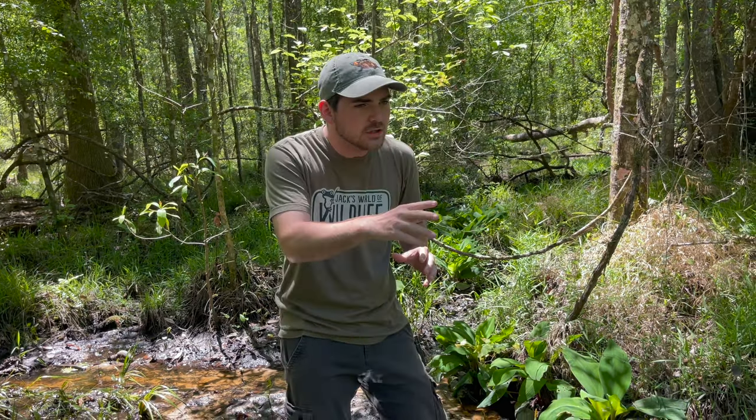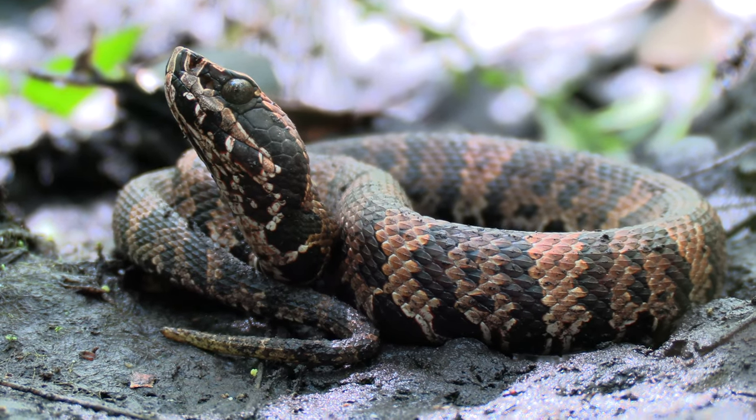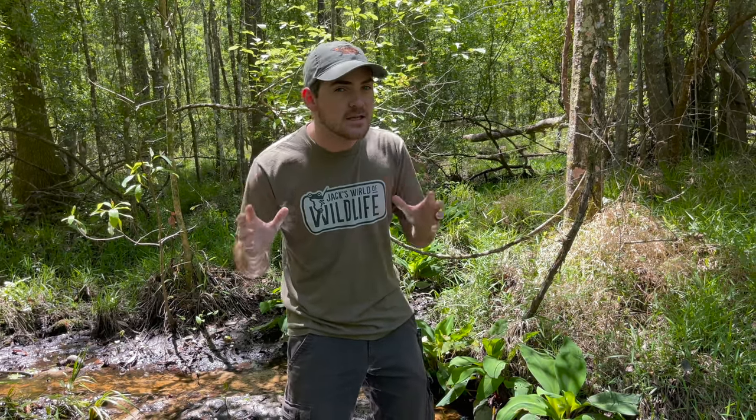All right, everybody, welcome back to Jack's World of Wildlife. Now, as I'm sure you can all see, behind me is a beautiful, swampy, creaky forest. And today, I'm going to be kind of poking around looking for a very special type of snake. Today, I'm hoping to show you the Florida cottonmouth, or at least an intergrade between the Florida and the northern cottonmouth. These cottonmouths, in my opinion, are some of the most beautiful snakes native to North America and easily one of the most beautiful pit vipers here in the Panhandle area of Florida. So, we're going to poke around, and hopefully we can find one or maybe more of these beautiful snakes. Let's go.